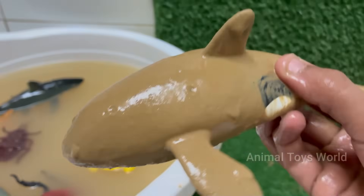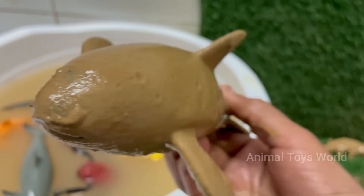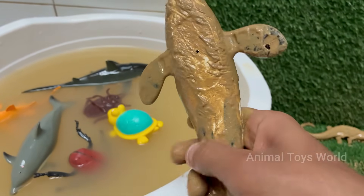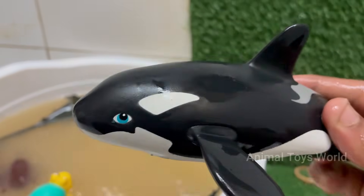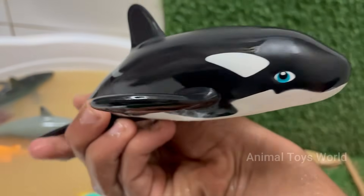Orcas are easily recognizable with their striking black and white coloration, which helps with camouflage when hunting. Orcas have complex brains and exhibit behaviors like teaching, learning, cooperation, and problem solving. Orcas in marine parks have shown signs of stress and shortened lifespans — the Blackfish documentary brought widespread attention to this issue.